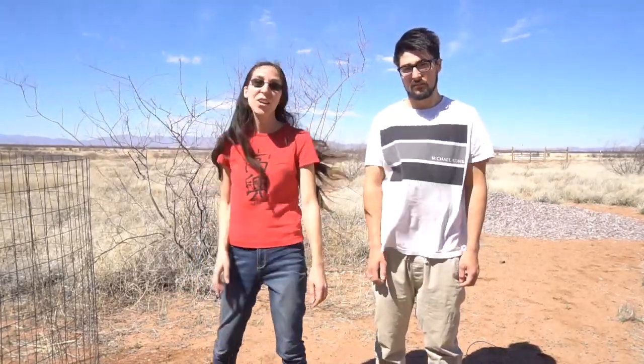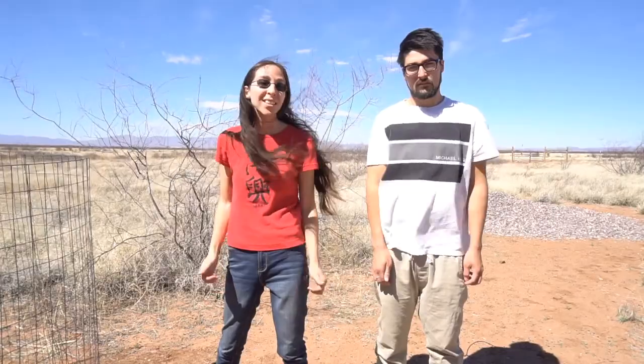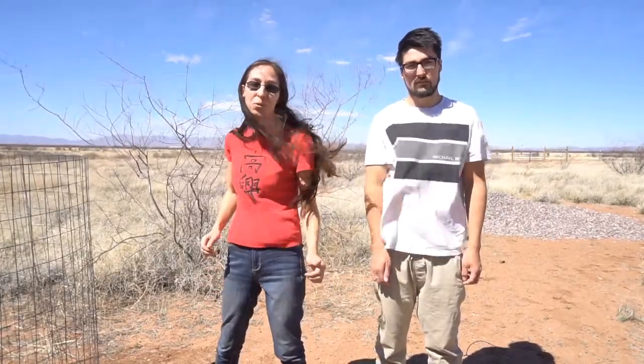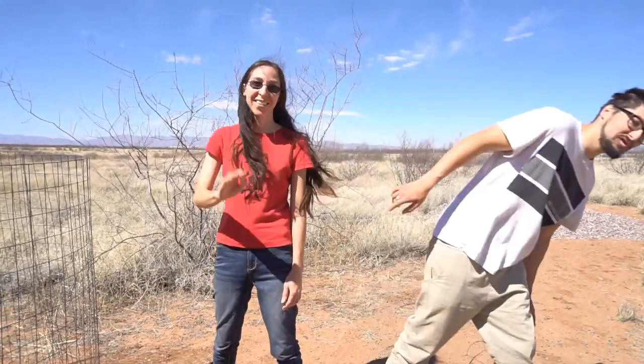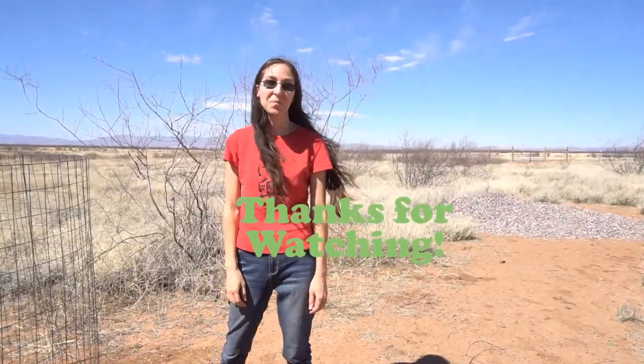So that's our video about the prickly pear cactus. If you have any questions or comments, please feel free to leave them at the bottom of the video. If you enjoyed this video, please like and subscribe. Bye everyone. Bye.